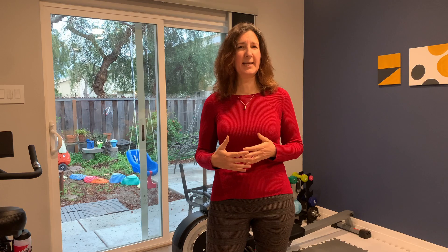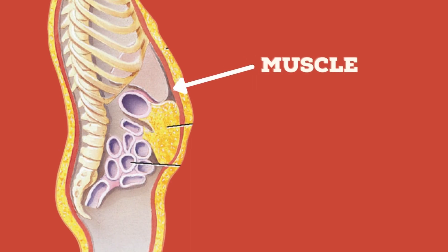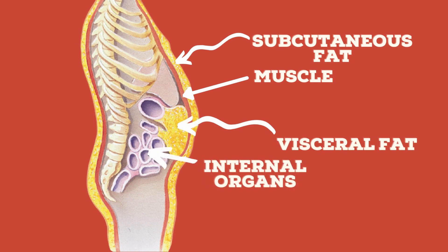Let's find out why and what we can do about it. Beyond subcutaneous fat, there is another type: visceral fat, which accumulates in the abdominal area. Too much weight in this area is also known as central obesity. Looking at the diagram, we see the red muscle layer that goes all around the body — thinner or thicker depending on how much and what type of exercise you do. In the central area of the body, that yellow accumulation is visceral fat.